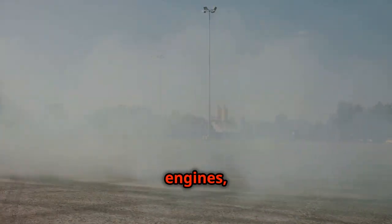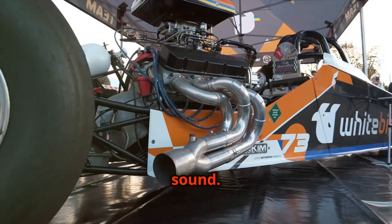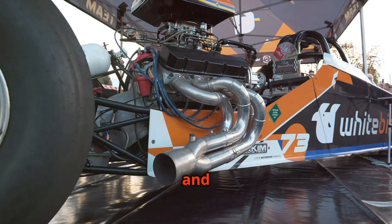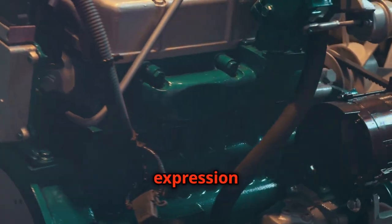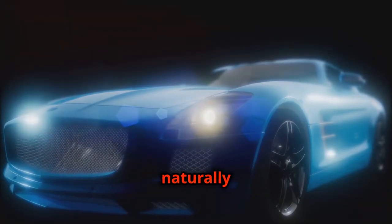Naturally aspirated engines, on the other hand, tend to produce a more raw and unfiltered sound. Without the turbine to muffle the exhaust pulses, the sound is often sharper and more aggressive. It's a pure expression of the engine's combustion process.